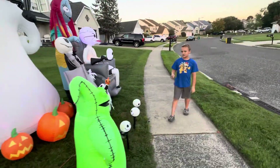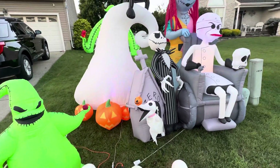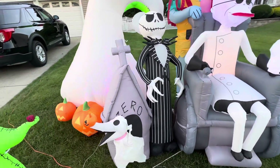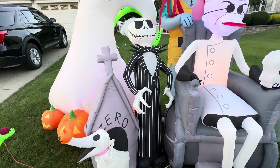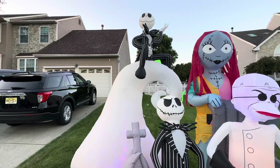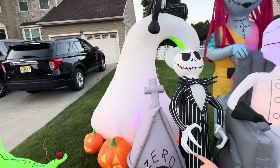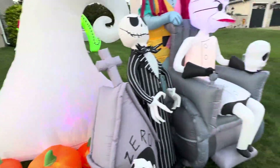Next we have the miniature Oogie Boogie — I don't know when we got him but he's still very cool. And then over here we have the Jack and Zero gravestone pet thing, and he is very cool, I really like him. And then we have our mountain inflatable — I don't know when we got him but he's still pretty cool.